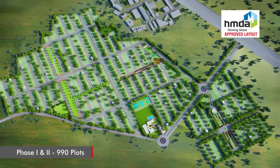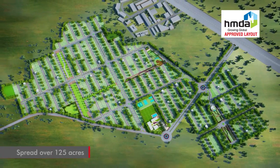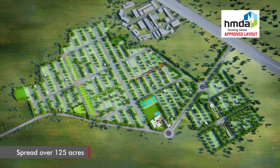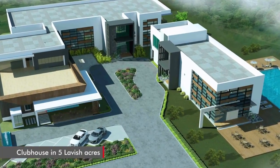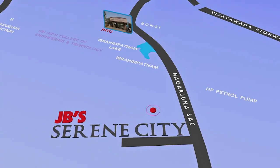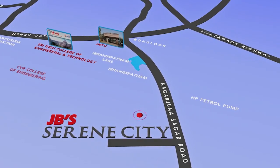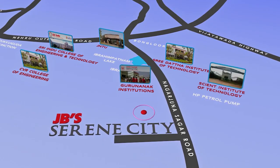Phase 1 and Phase 2 of Serene City offer 990 plots spread across 125 acres of serene surroundings, which includes an ultra-modern clubhouse on five lavish acres. JB Serene City is surrounded by many prominent educational institutions, all within five to ten minutes' drive away.